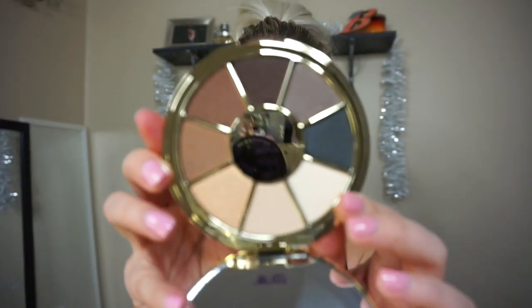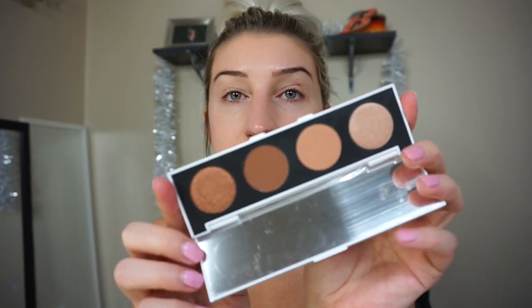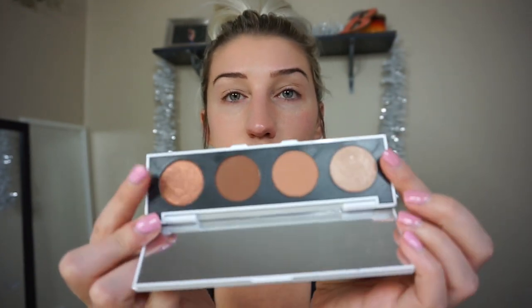I can't decide if I want to try this Tarte Rainforest of the Sea Volume 2 eyeshadow palette today on camera — it's really pretty. But I recently also just picked up this ColourPop On the Daily eyeshadow palette and I'm so excited to try it as well. Just look at these colors — these are right up my alley. I think I want to try this palette today instead. We'll save the Tarte palette for another time. This ColourPop palette is so travel-friendly with beautiful browns, two shimmers on the ends, and two mattes in the middle.